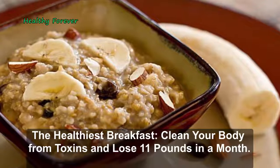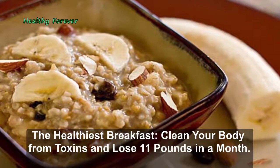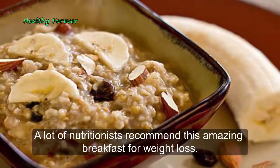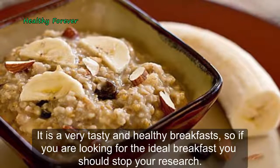The healthiest breakfast to clean your body from toxins and lose 11 pounds in a month. A lot of nutritionists recommend this amazing breakfast for weight loss. It is a very tasty and healthy breakfast, so if you are looking for the ideal breakfast, you should stop your research.